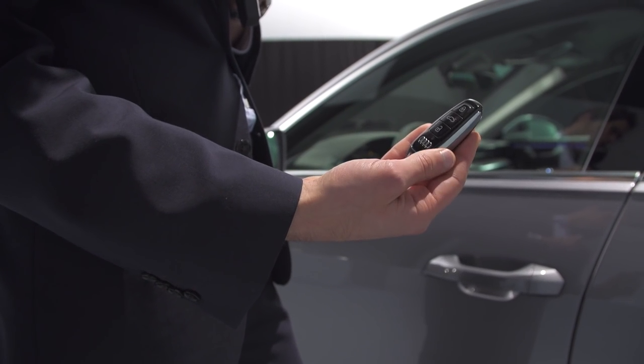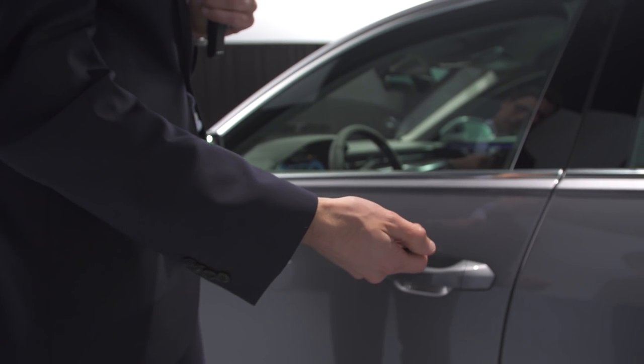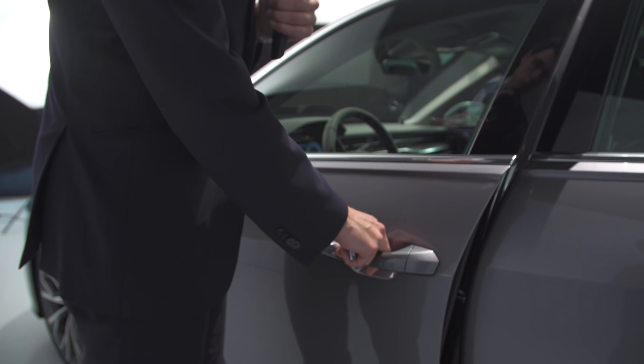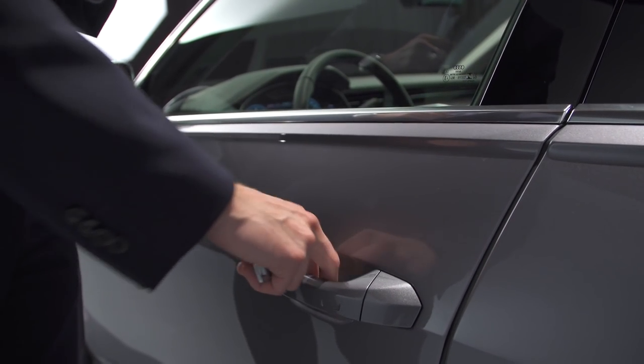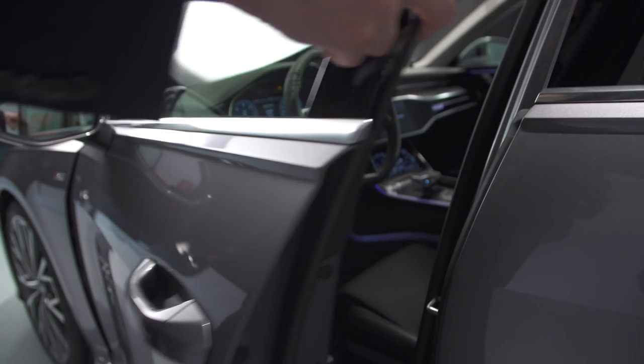This is your car key. Of course keyless entry is also available. And what's interesting here is that we have the soft close option — not base, but here you can see the magic. Definitely an upper segment feature already available here.